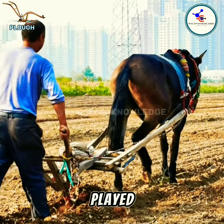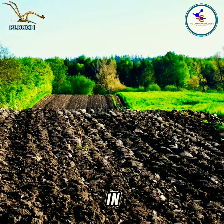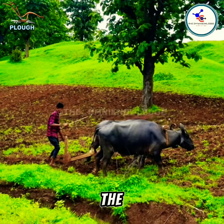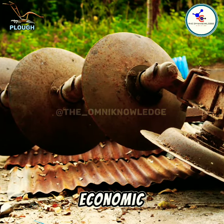The plow has played a significant role in increasing agricultural productivity and has been instrumental in the development of civilizations around the world. The invention of the plow allowed for more efficient and large-scale farming, leading to increased food production and economic development.